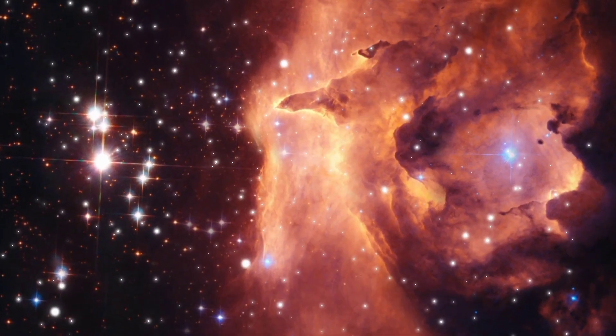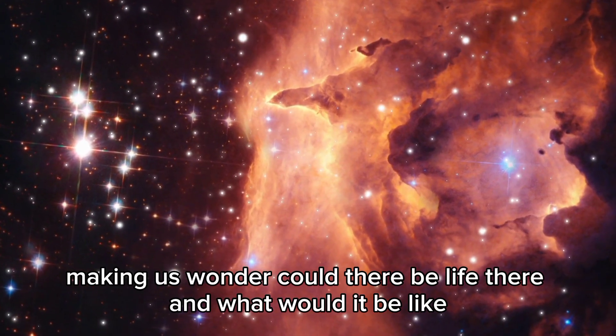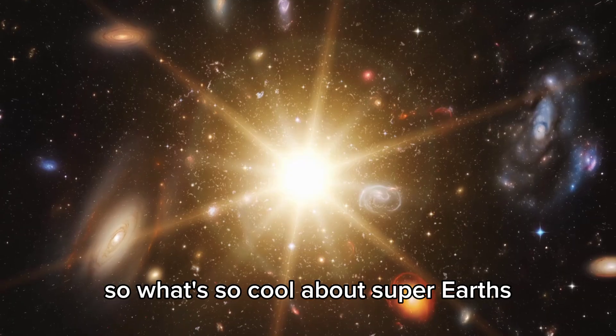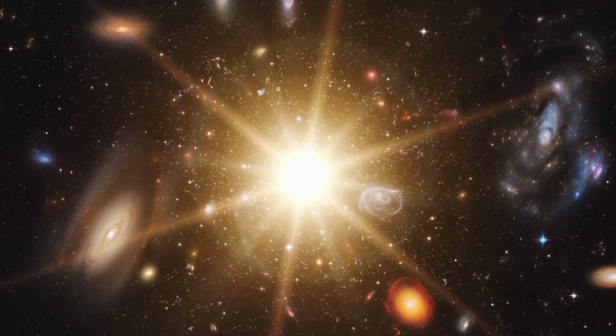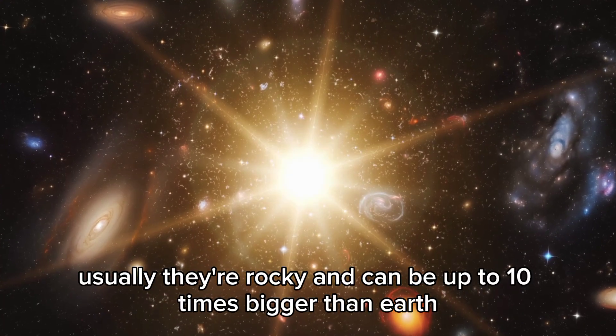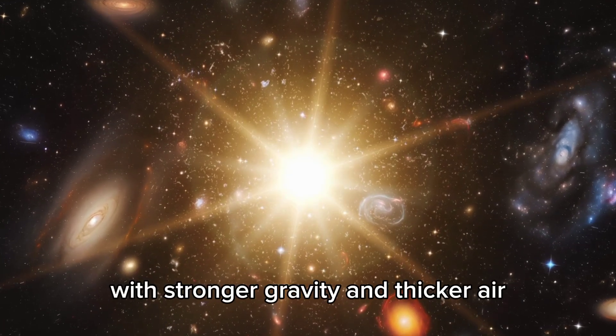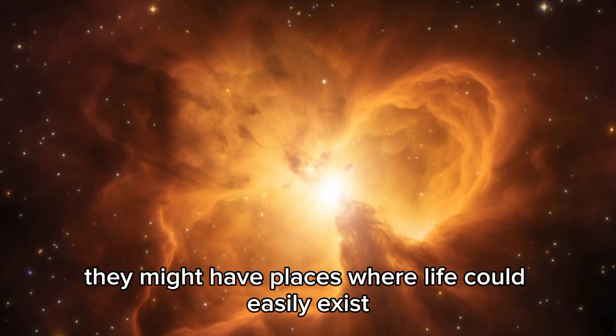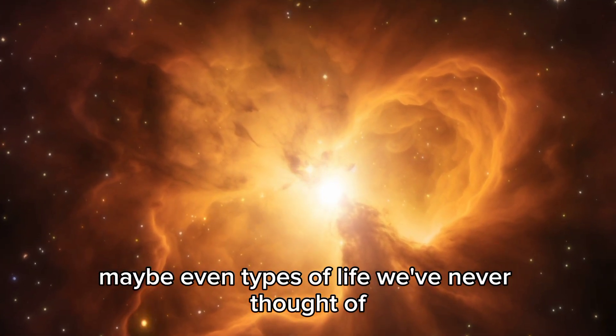It's a huge find, making us wonder: could there be life there, and what would it be like? Super-Earths are usually rocky and can be up to 10 times bigger than Earth. With stronger gravity and thicker air, they might have places where life could easily exist — maybe even types of life we've never thought of.